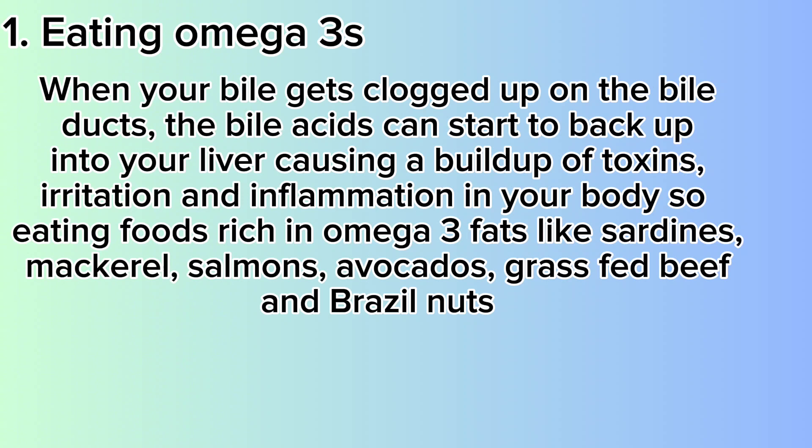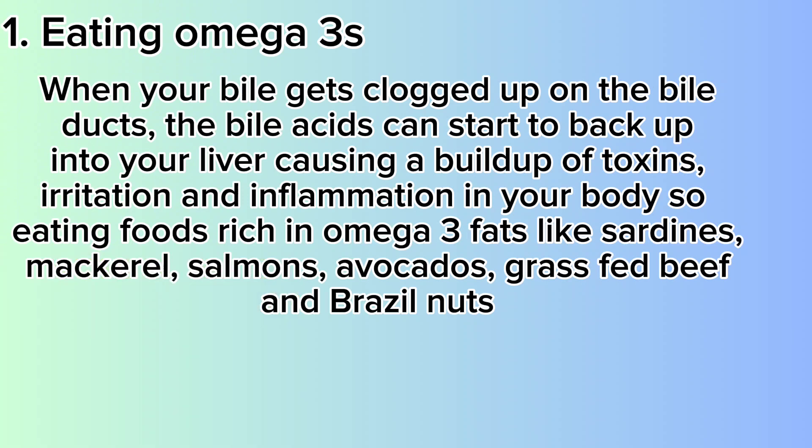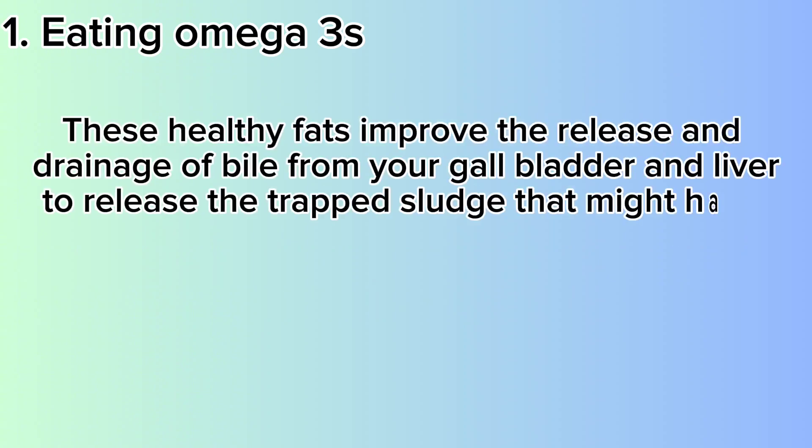So eating foods rich in omega-3 fats like sardines, mackerel, salmon, avocados, grass-fed beef and Brazil nuts — these healthy fats improve the release and drainage of bile from your gallbladder and liver, to release the trapped sludge that might have led to a gallstone.